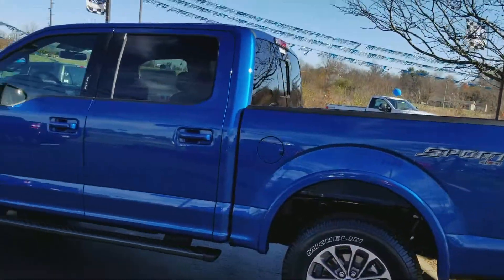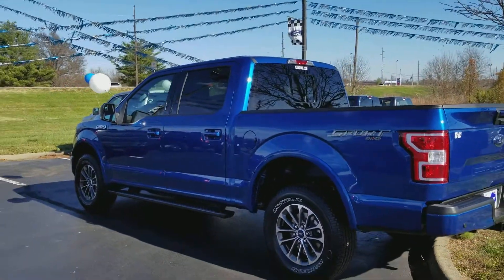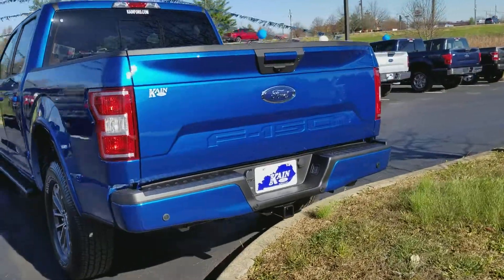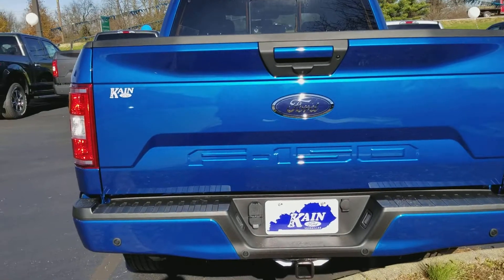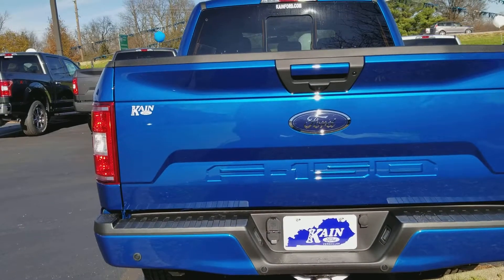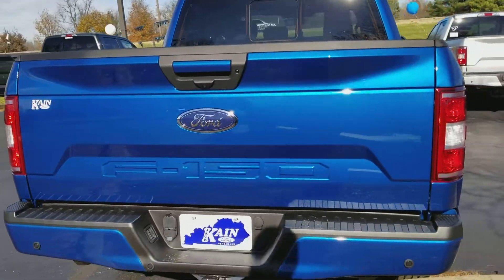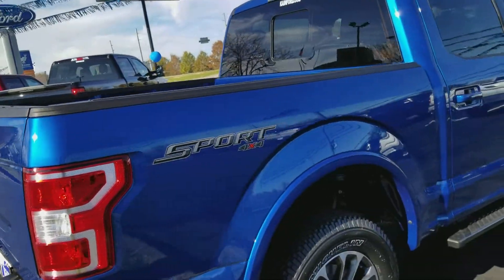This is lightning blue — a nice, bright, easy-to-pick-out blue. Here's that redesigned back end of the F-150, with the sport logo stamped into the tailgate and the 4x4 badge in the back.